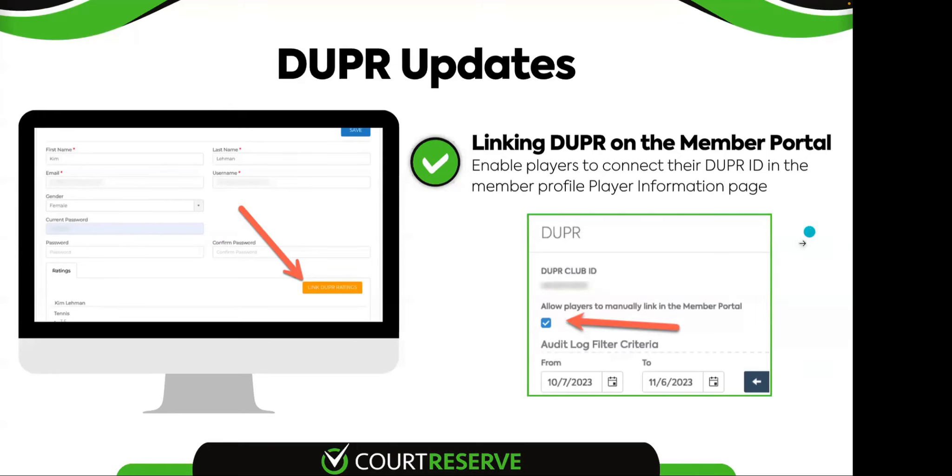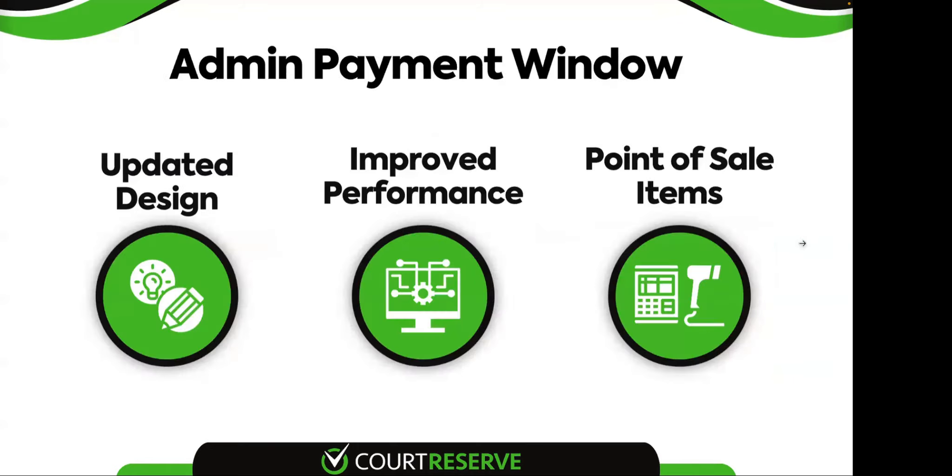Now we'll get to the admin payment window. I'll go through the design and functionality, and then take questions at the end. With the new admin pay window, we've updated the design, it has improved performance because of the way unpaid fees now work on the page, and we've introduced the ability to find point of sale items within this window as well. Here's your new admin pay window that everybody's had since Tuesday.